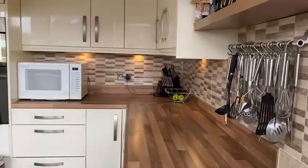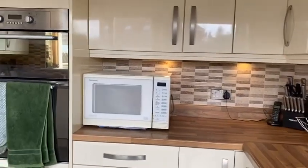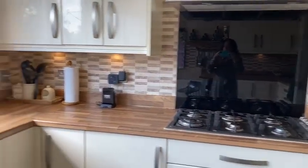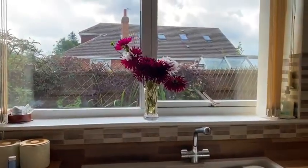The kitchen has neutral decor, a range of high gloss wall and base units, fully tiled, and a colour gas hob with a sink and window to the side elevation.